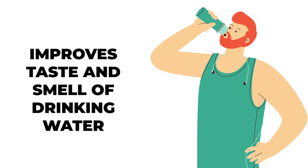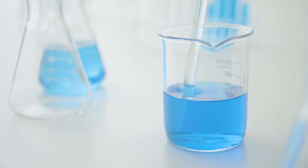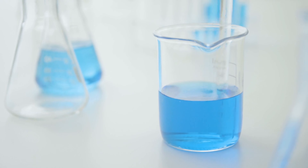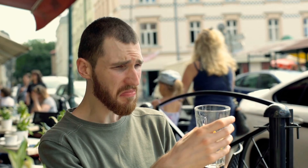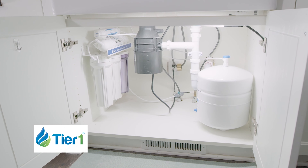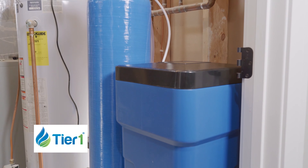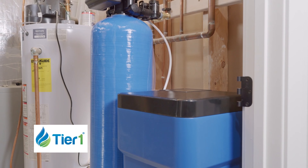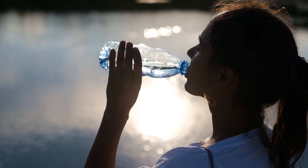Benefit 1: Improves taste and smell of drinking water. Ensuring drinking water's purification is our main priority. Hard water's calcium and magnesium affect the taste and smell of drinking water — these minerals can give the water a metallic or off taste. Besides, if the water contains a high level of sulfur, you may find a rotten egg smell. A water softener removes these minerals through an ion exchange process, replacing hard minerals with softer minerals such as sodium or potassium. As a result, the water tastes and smells fresher and cleaner.